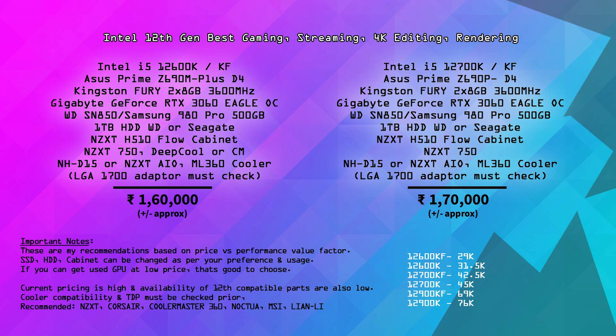The graphics card is Gigabyte RTX 3060 Eagle OC Edition at approximately ₹65,000. Storage is WD SN850 500GB or Samsung 980 Pro 500GB NVMe SSD, with a 1TB hard drive from WD or Seagate. The recommended cabinet is the NZXT H510 Flow at ₹6,800 — it has advanced airflow compared to the standard H510. The power supply is 750W — Deepcool or Cooler Master 750W. For 12th gen, 750W with a good gold rating is recommended.